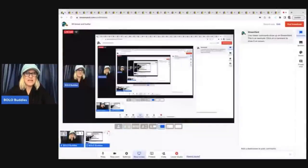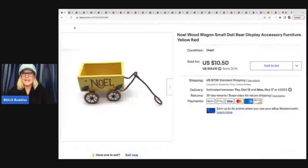The first item I sold is this Noel Wood Wagon — it's just a doll or bear display accessory or furniture. I got this at a garage sale for $1 and I sold it for $10.50 plus shipping.